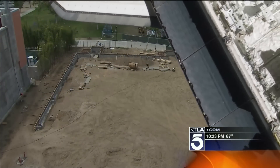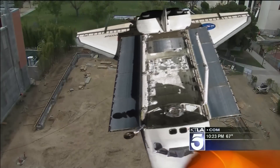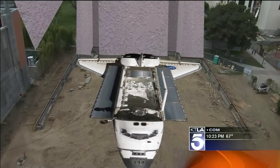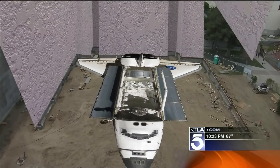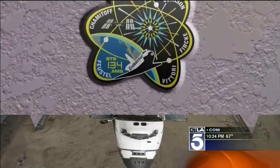Despite going into space and reentering into the Earth's atmosphere, it's still kind of delicate. It's a national treasure, so they have to build walls around it so no sunlight gets in. You'll be able to see it from the inside only.